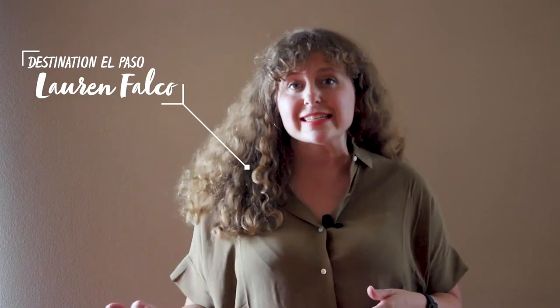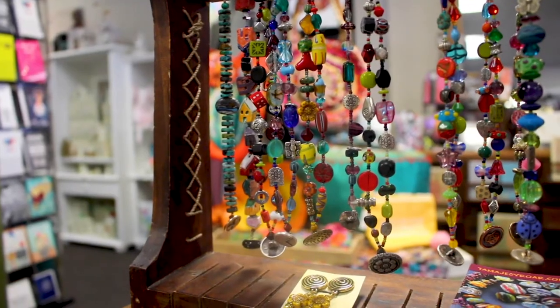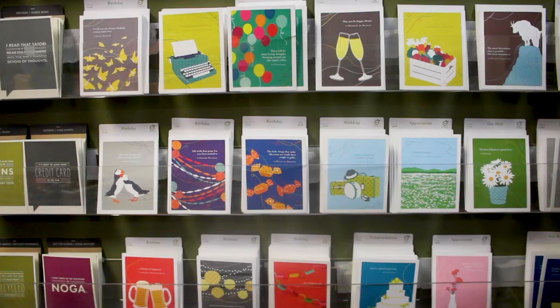Hi guys, welcome to This is El Paso, presented by Visit El Paso. My name is Lauren, and this week we are on the east side. We're talking to the owners of Collectibles Gift Shop, and I'm excited to check this place out. I've heard a lot about it for unique gifts in El Paso.